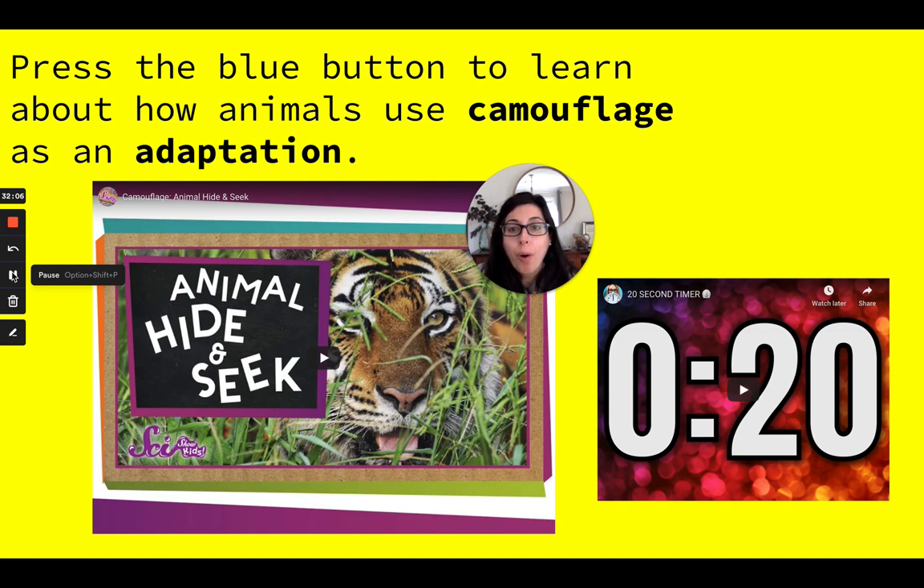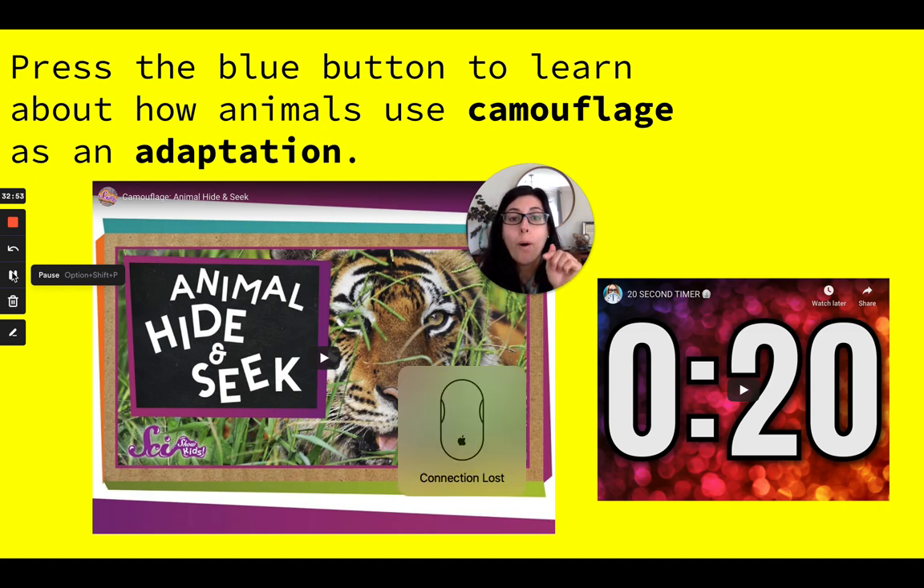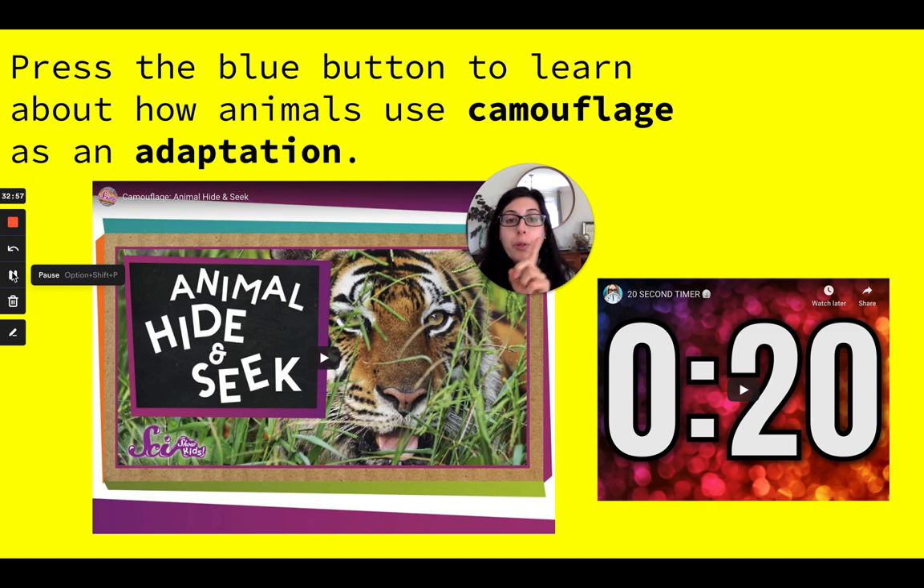Now I want you to watch a video called Animal Hide and Seek, all about how animals use camouflage as an adaptation. Do you know what camouflage is? Camouflage allows animals to blend in with their environment so that they can't be seen by their predators or by their prey. You'll learn about different ways animals use camouflage. As you're listening, think about ways that humans also use camouflage. Pause this video and press the blue button in the top right-hand corner to watch the video on how animals use camouflage.